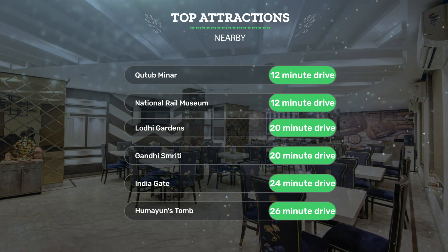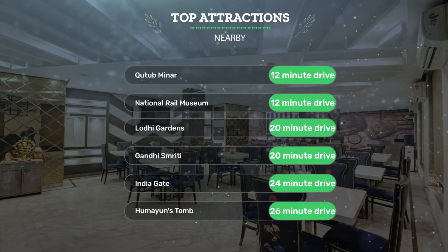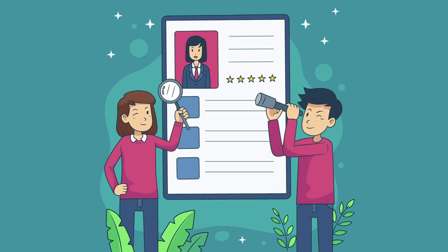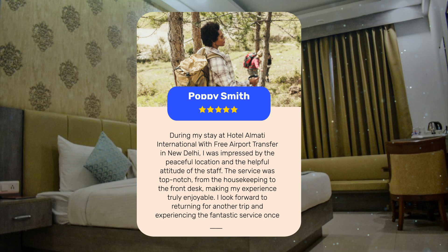Let's see what other travelers had to say. During one stay at Hotel Almatai International, a guest was impressed by the peaceful location and the helpful attitude of the staff. The service was top-notch, from housekeeping to the front desk, making the experience truly enjoyable. They look forward to returning for another trip.